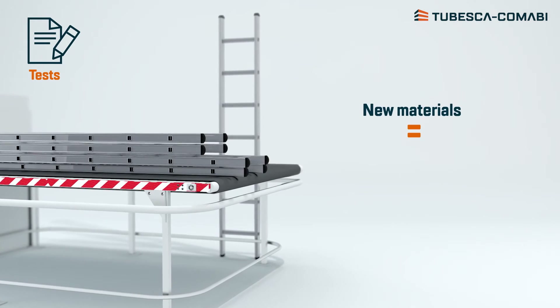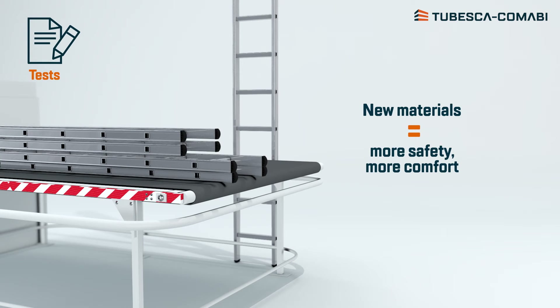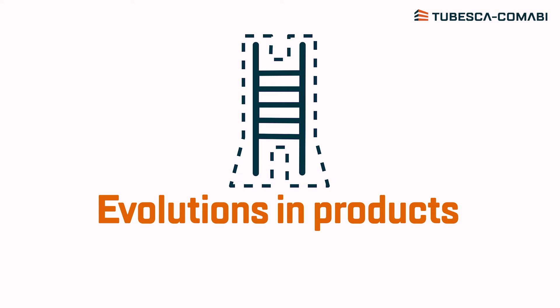As a result, we recommend you to progressively replace your existing equipment with our new models, which will provide you with even more safety and comfort. The Platinum, ProLine and StarLine ranges have evolved radically.